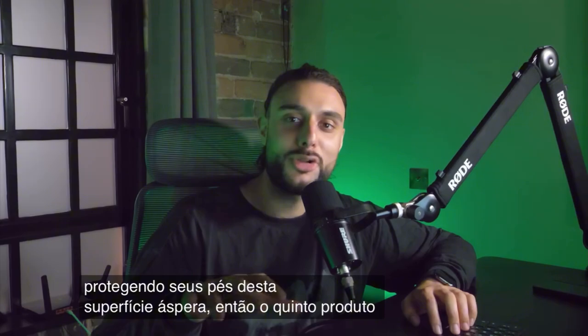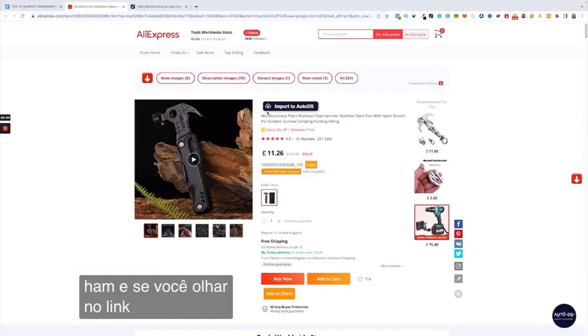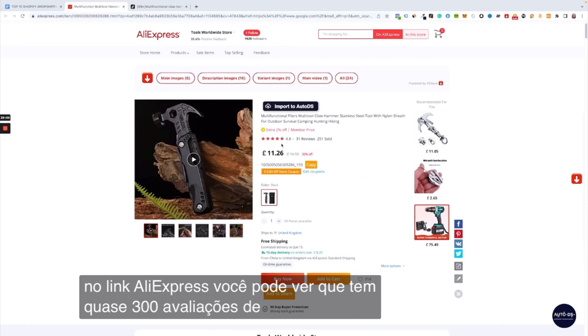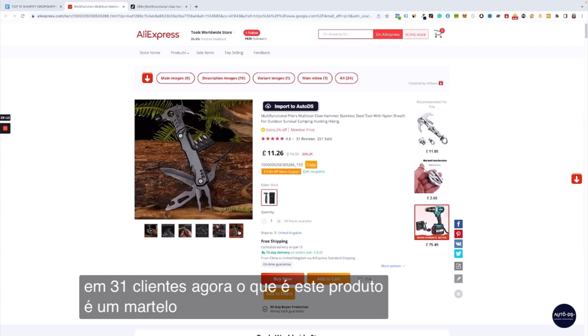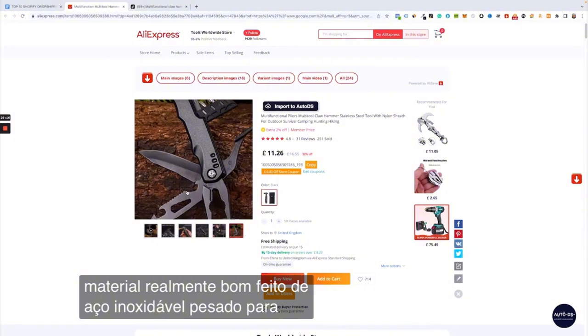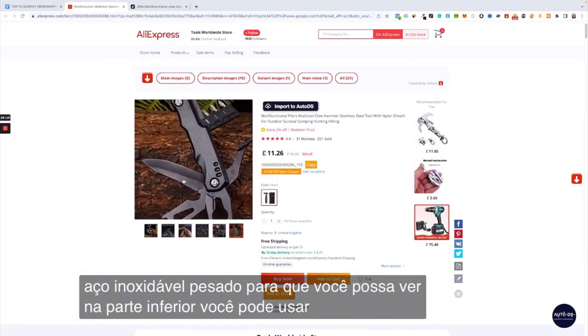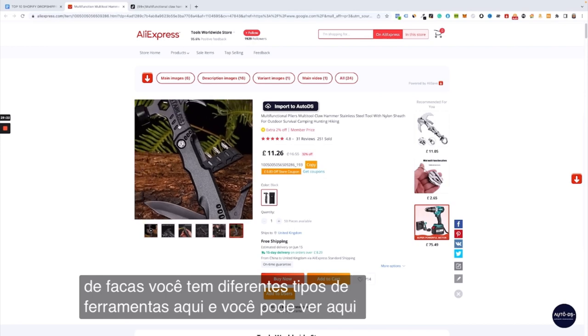The fifth product on today's list is the stainless steel multifunction hammer. If you look at the AliExpress link, you can see it's got almost 300 sold and 4.8 star reviews based on 31 customers. It's a multifunctional hammer made out of heavy stainless steel — at the bottom you can use different types of knives, there are different types of tools, and you can see all the different multifunctional designs.